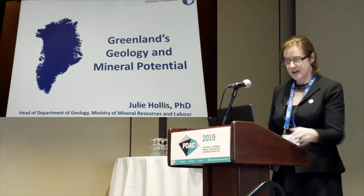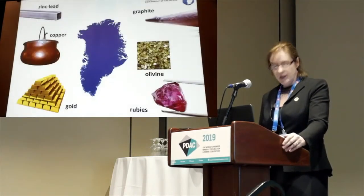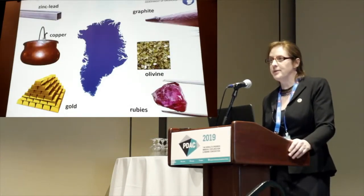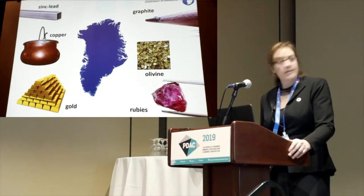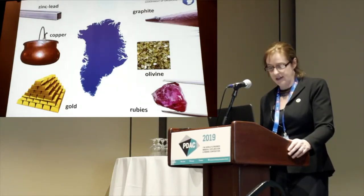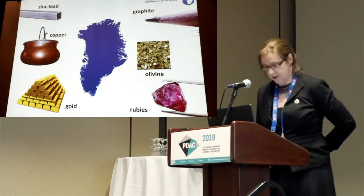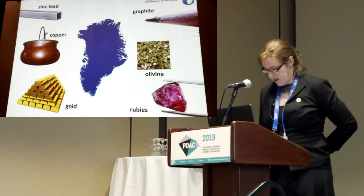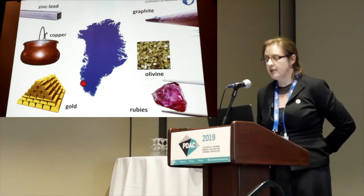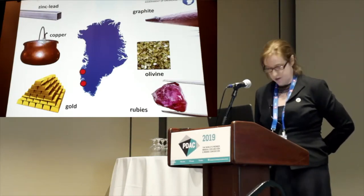I'm going to talk a little bit about mineral potential in Greenland. All of these commodities have something in common: they have all been mined or are currently being mined in Greenland. There has been mining in Greenland since the 1800s, and today there are two operating mines — a ruby and pink sapphire mine and also a feldspar mine on the west coast.